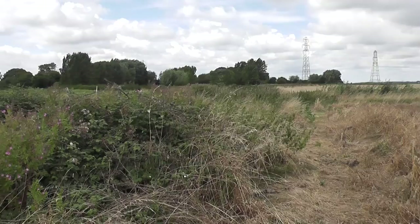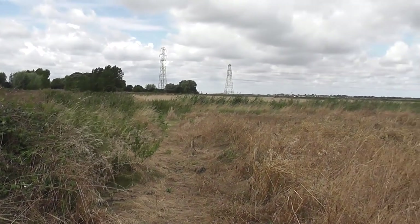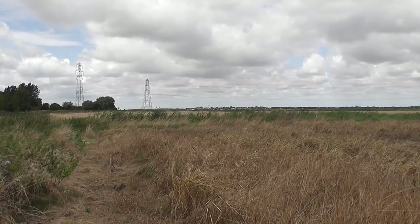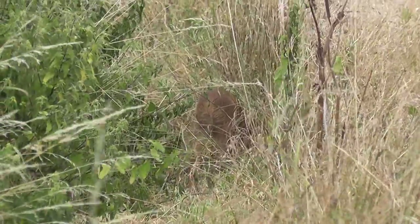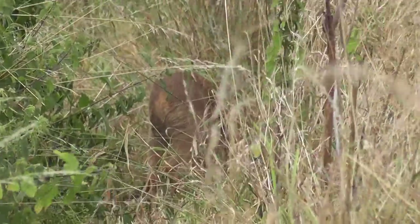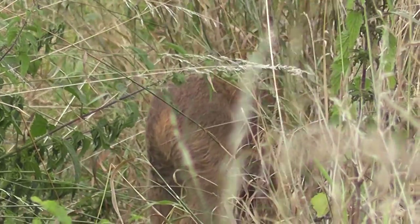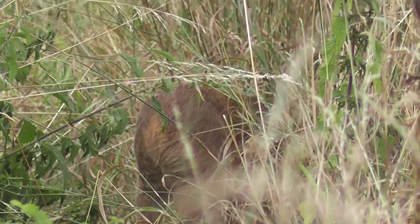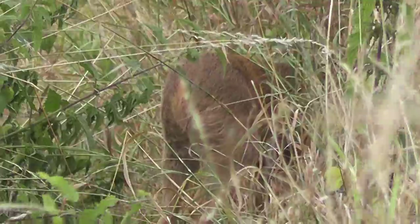Just disturbed another deer here on the left, having been very close up to it. I'm not convinced they are muntjacks — they might be our smallest native, which I believe is the roe. Another one again — because I'm downwind, it hasn't got my scent, but it's on my footpath. It hasn't got the white rump, so maybe not roe. Definitely one to check out when I get back. It's a young one.